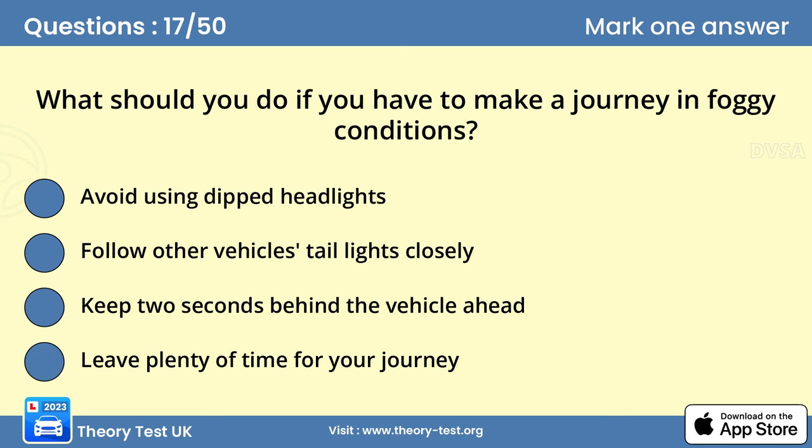Question 17: What should you do if you have to make a journey in foggy conditions? Answer D: Leave plenty of time for your journey. If you're planning to make a journey when it's foggy, listen to the weather reports. If visibility is very poor, avoid making unnecessary journeys. If you do travel, leave plenty of time, and if someone is waiting for you to arrive, let them know that your journey will take longer than normal. This will also take off any pressure you may feel to rush.